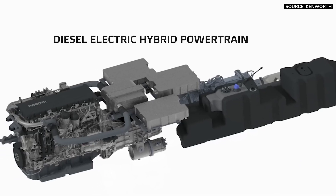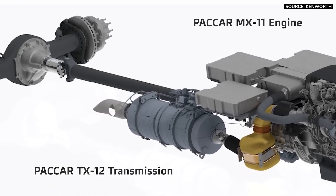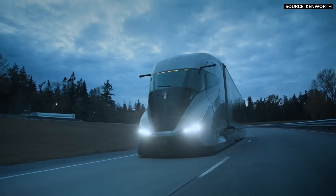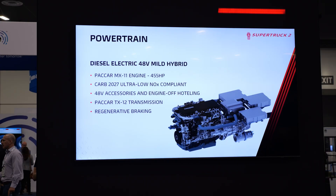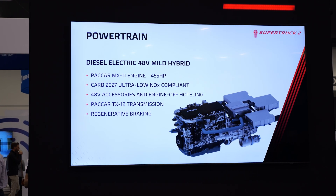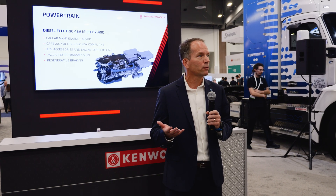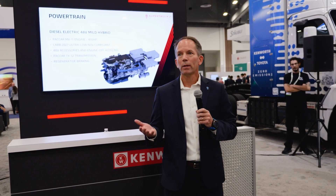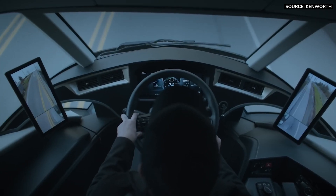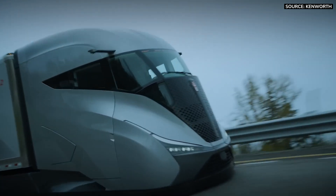The engine contains some of the greatest achievements made by Kenworth. It's paired with a 48-volt electric generator which relieves the engine of some of its usual responsibilities. It's a MX-11 diesel engine with 455 horsepower — one of their lightest weight engines. A mild hybrid system allows mechanical loads to be taken off the engine and powered by the 48-volt generator, driving efficiency even higher. Accessories like the cooling system and power steering were removed from mechanical drive and made into electrical components.